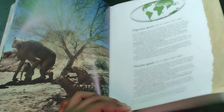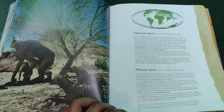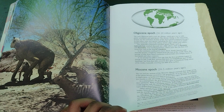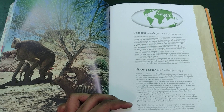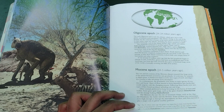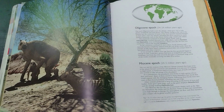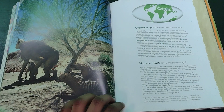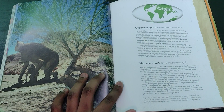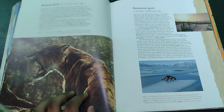Which is interesting. When it comes to the Walking With franchise, I basically saw the spinoffs first — Chased by Sea Monsters, Chased by Dinosaurs, and The Ballad of Big Al. Then the first of the actual big three documentaries I saw was Walking with Monsters, then Walking with Beasts. And then I didn't watch for quite a while until I watched Walking with Dinosaurs. The last one I watched in the whole series was Prehistoric Park — I only watched that about a year or two ago, surprisingly. But yeah, back to the book.